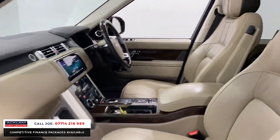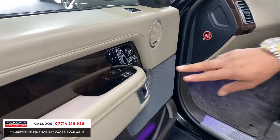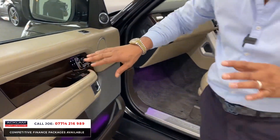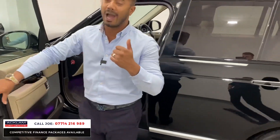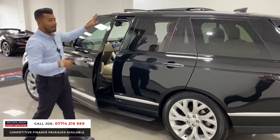Tilt and sliding panoramic roof, the Meridian sound system, electric seats, memory seats both driver and passenger. And once again, if you look at the detailing in that wood it is absolutely mind-blowing. You've got ambient lighting in the door pockets, the door cards, the footwells and the B-pillar as well.